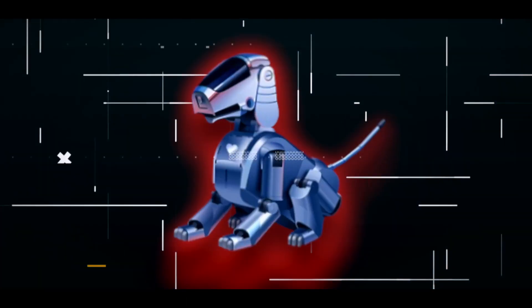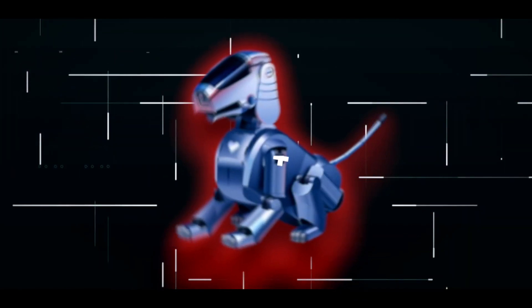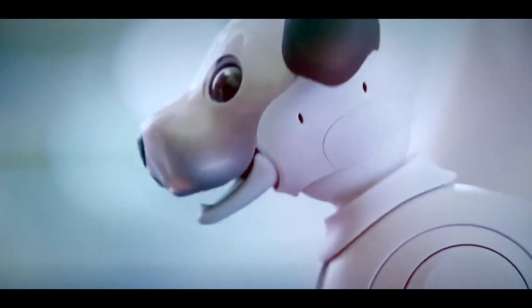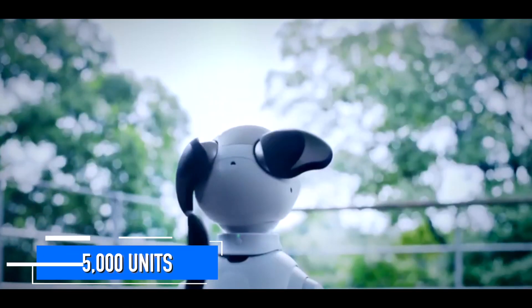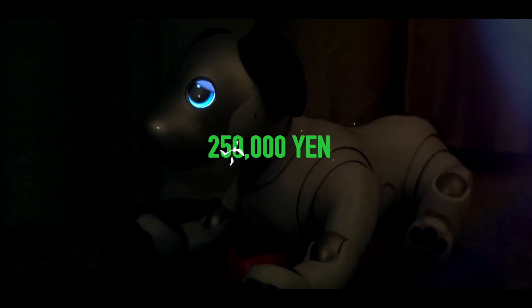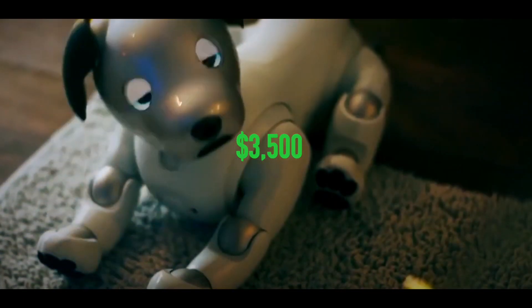Sony's journey in creating robotic companions has seen various prototypes and generations. Early Aibo models resembling insects with six legs paved the way for the first commercially available Aibo, the ERS-110 — a Spiegel-like robot, silver with a golden-brown hue and gray claws, a limited edition of 5,000 units. The ERS-110 was priced at 250,000 yen, roughly equivalent to over $3,500 in 2020.